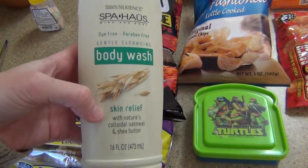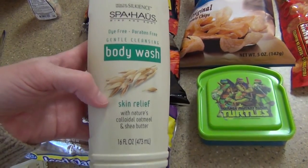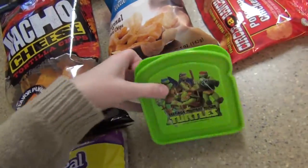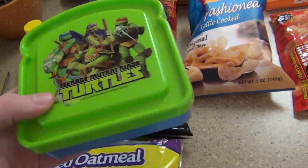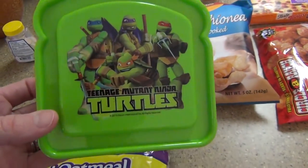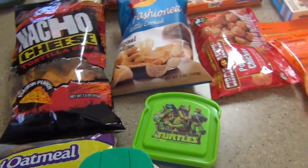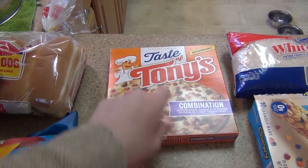I needed some more body wash. This one smells really good — last time I got the lavender scented one, but this one has more of a clean scent. I also picked up bread for peanut butter and jelly sandwiches, which I'm supposed to be taking for lunch instead of going to Sonic for cheese sticks. I love Teenage Mutant Ninja Turtles and I saw it on the packaging so I had to get it. I also got some chips for snacks, popcorn chicken for lunch, and my husband a little Tony's combination pizza.